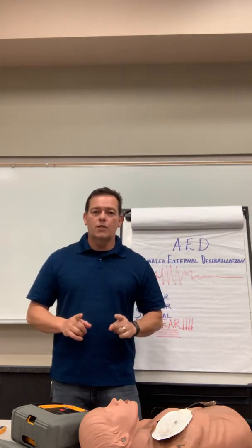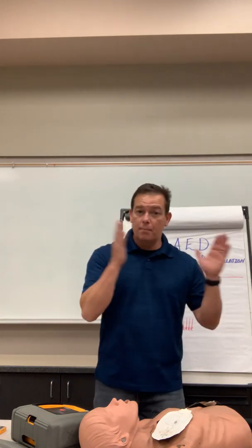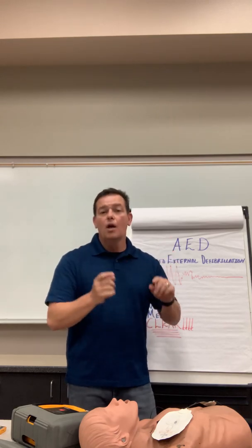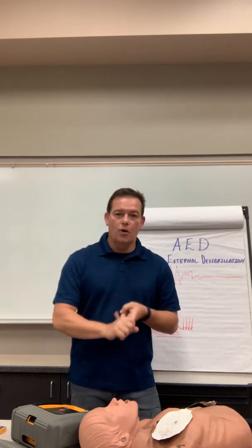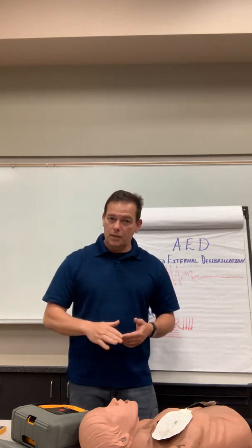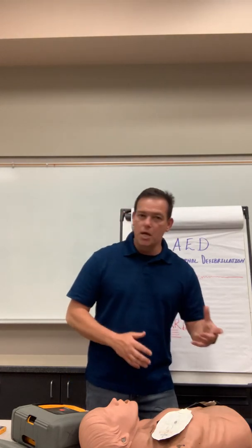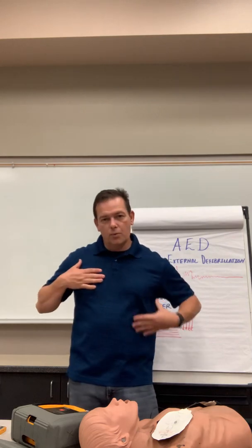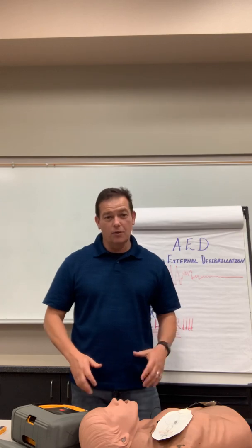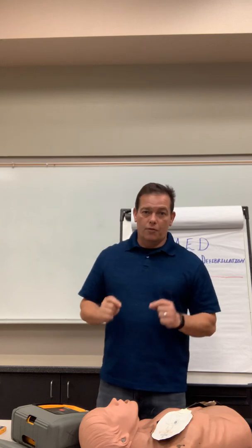If you have child and infant AED pads, those go front and back. Some manufacturers have adult pads that also go front and back — follow the pictures on the pads and listen to the machine. Child and infant pads are typically for patients less than eight years old or less than 55 pounds. You're looking at size and age of the patient to determine which pads to use.